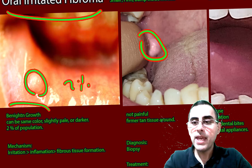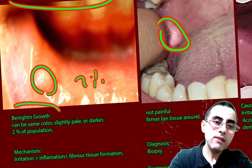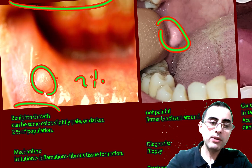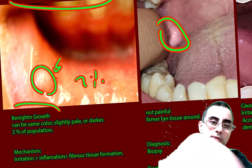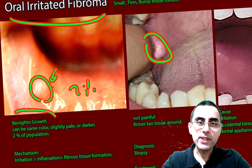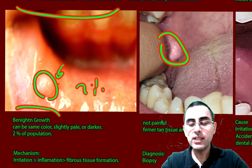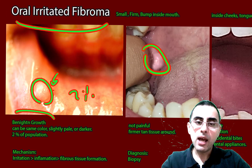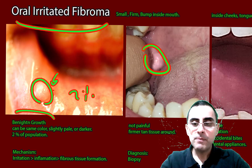The color is usually the same as the surrounding tissues, but it can be pale or sometimes darker. The consistency is firmer — when you touch it, it's firmer compared to the surrounding area. If it is firmer, there is a high probability it's an oral irritated fibroma. A very common location is the inner cheeks, especially where the upper and lower teeth meet together.